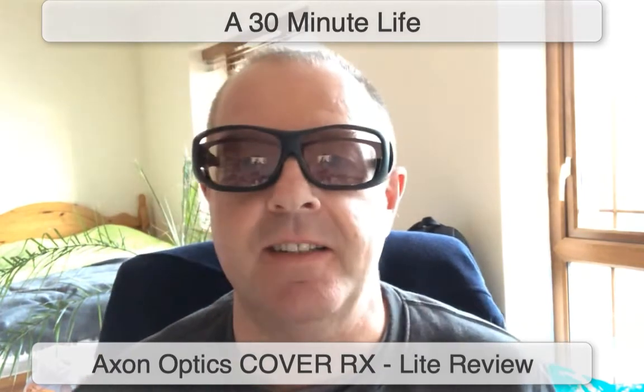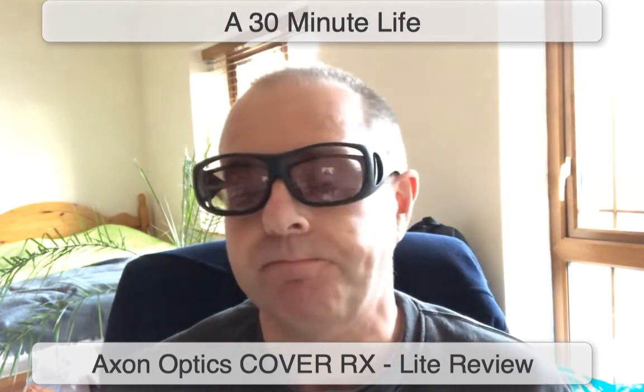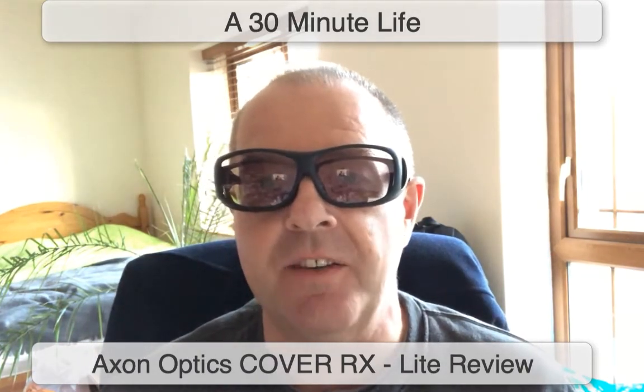Hello there, my name's Robert Joyce and I have a website called A 30 Minute Life — that's www.a30minutelife.com. I have photophobia, which is one of the symptoms of my chronic headaches that I've had for over four and a half years, nearly five years now.